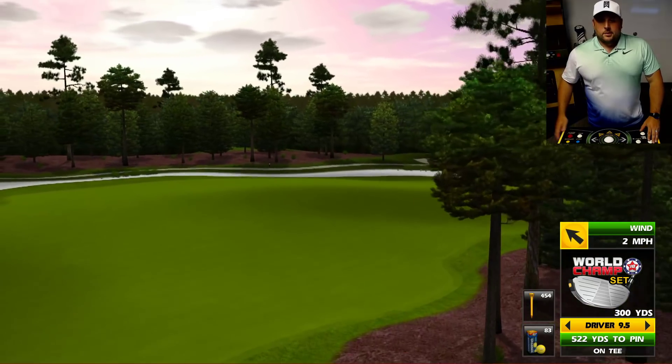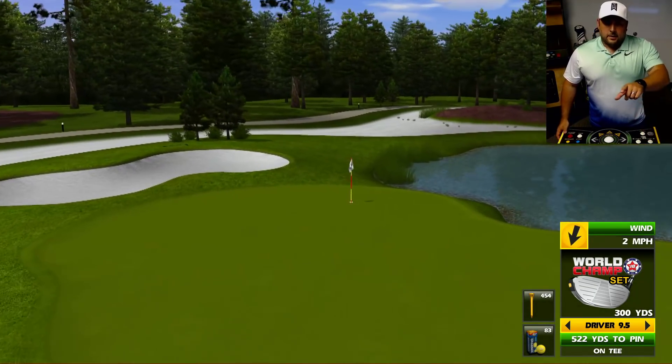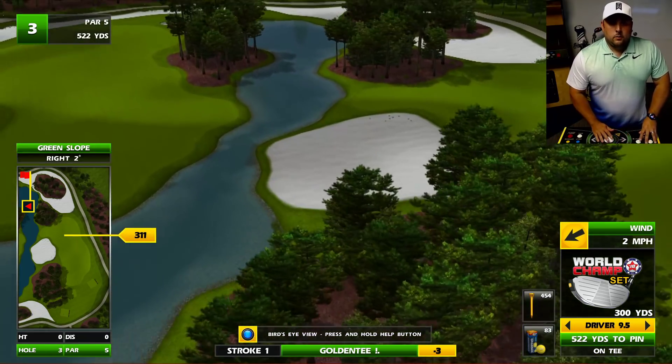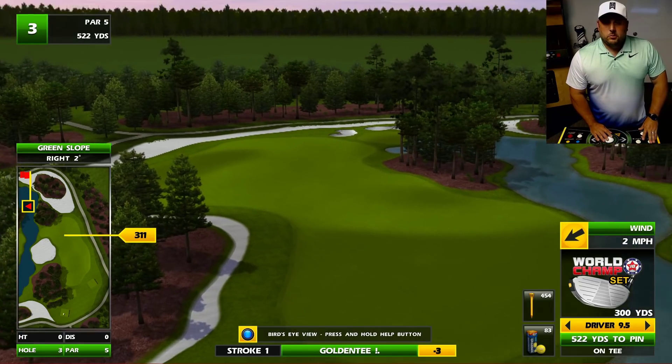Look at here — this is just a big old hole. But yeah, it's a good looking, great course. Look at the Skycam again, because that's what you're here for. White, white sand — I mean, look at that. Nice, crisp blue water. I like it.